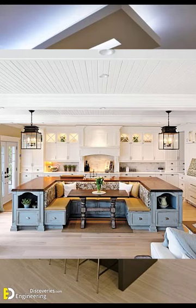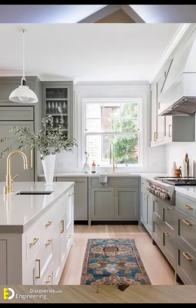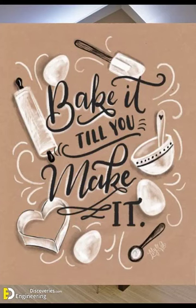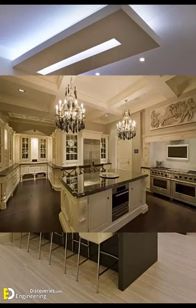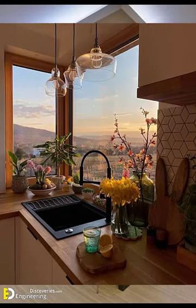Number four: table runners — use decorative table runners to add a touch of sophistication to the table. Number five: chair decor — adorn chairs with chair covers, sashes, or decorative fabric. Number six: fairy lights — hang fairy lights or string lights to create a romantic and enchanting atmosphere.